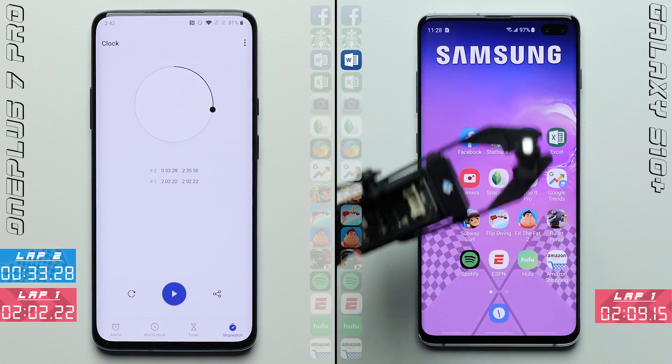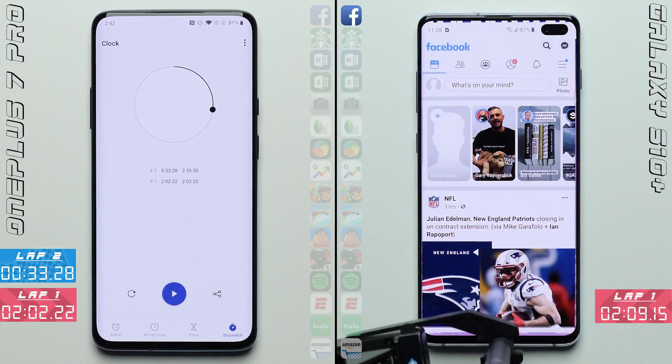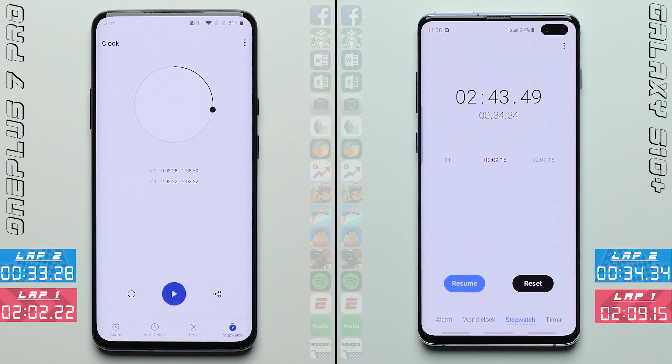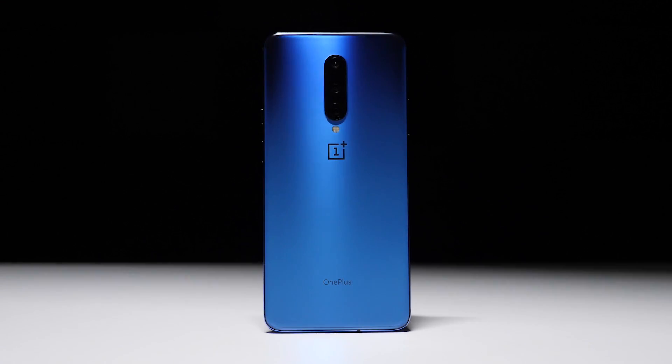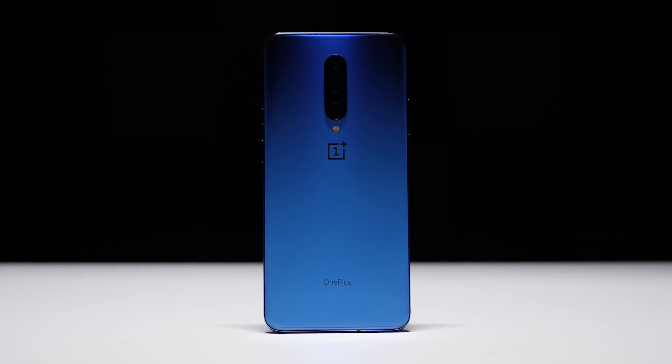For some reason, I thought that the pop-up camera would slow it down, but no — it finishes the entire test with flying colors and a time of 2 minutes and 35 seconds, with the S10 Plus finishing 12 seconds later with a time of 2 minutes and 43 seconds, making the winner and the new PhoneBuff speed test champ the OnePlus 7 Pro.